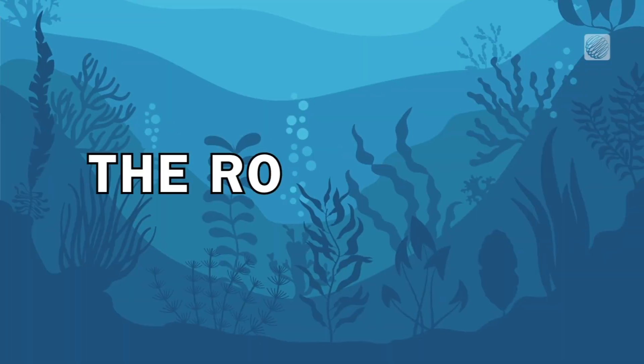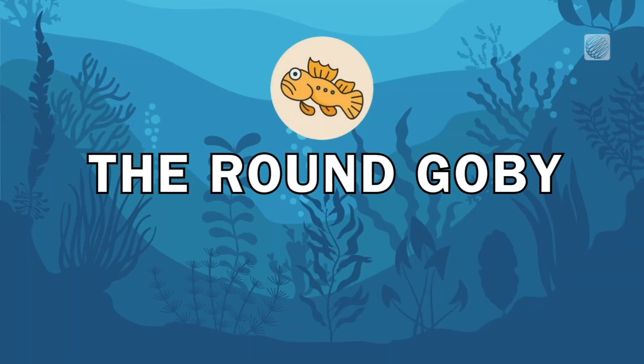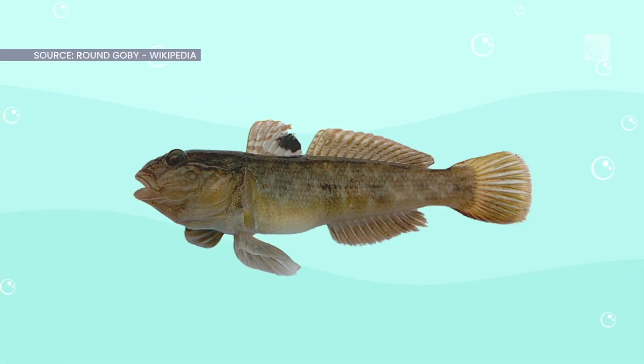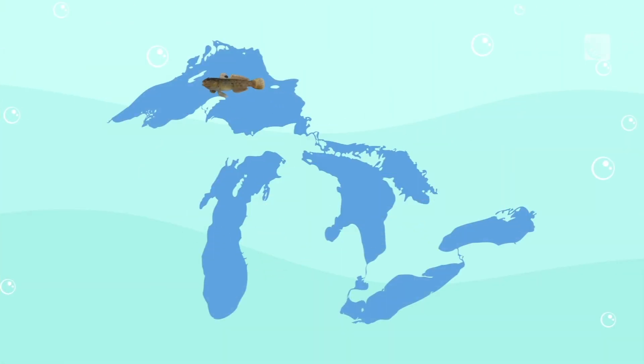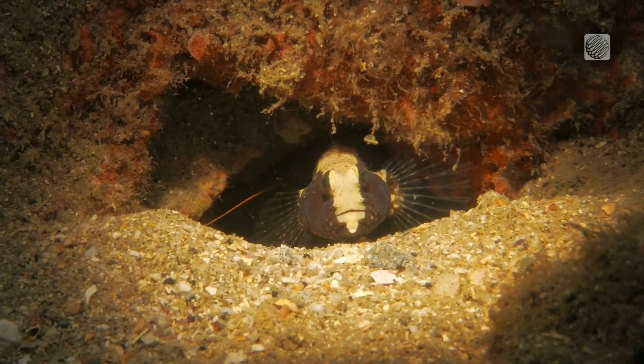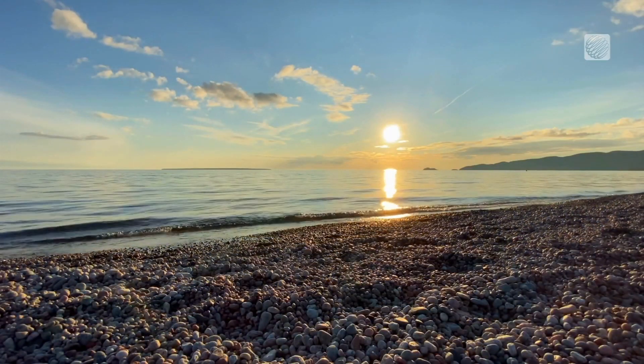Next, we have the round goby. These fish disrupt the food chain by eating other species' eggs. Round gobies are prolific breeders. They can quickly establish themselves in new environments, pushing out native species.